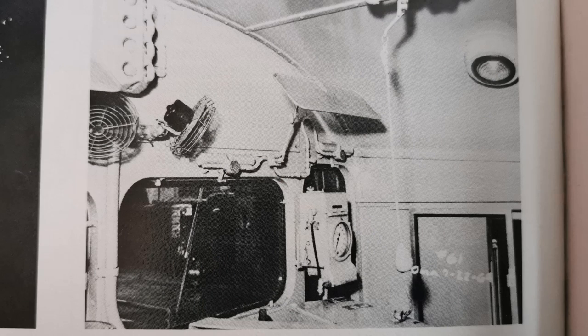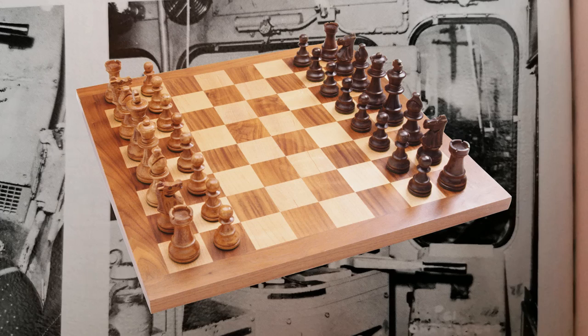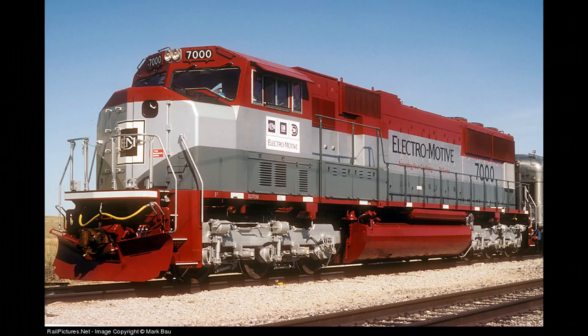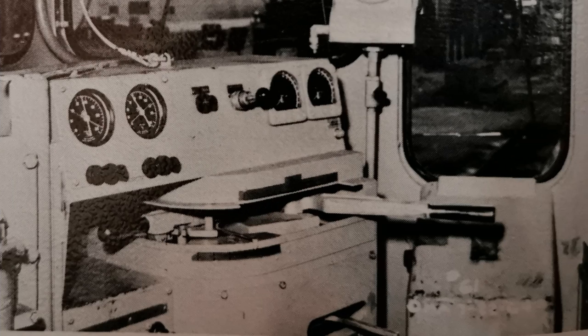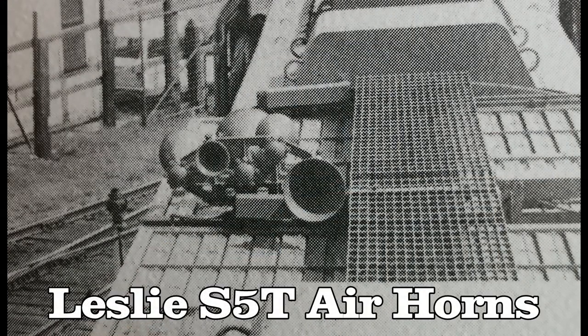Wall heaters provided crew comfort during cold operations, while free air and fans handled cooling during warm conditions. All human comfort devices were in the operating area, including an ice chest and water cooler behind the cab. The units also had windows allowing an excellent field of view, especially compared to other wide cabs or high noses. The throttle had a 16-notch stick instead of an 8-notch stick, and the units came equipped with Leslie S5T air horns.